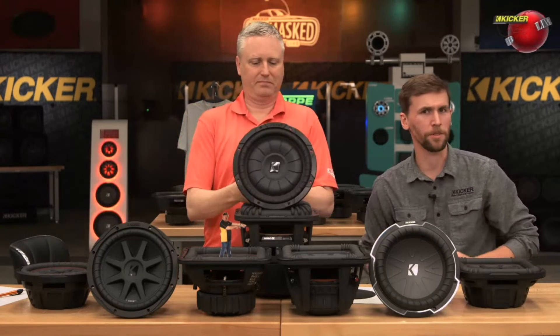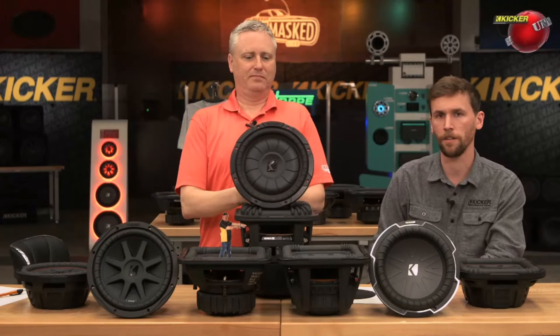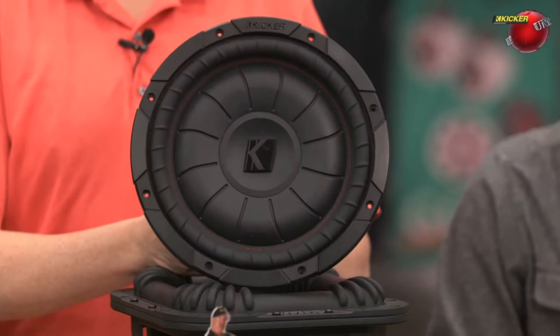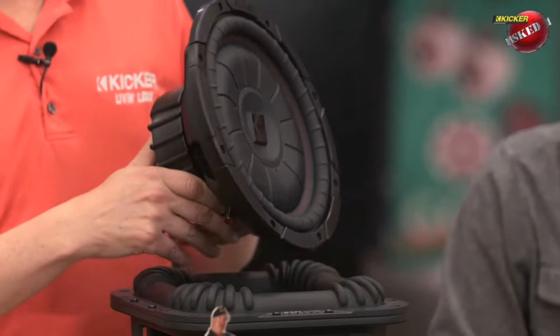It's kind of the same story. We started getting a demand for a thin mount subwoofer at one point in time, and so our response to that was to design the CompVT subwoofer.